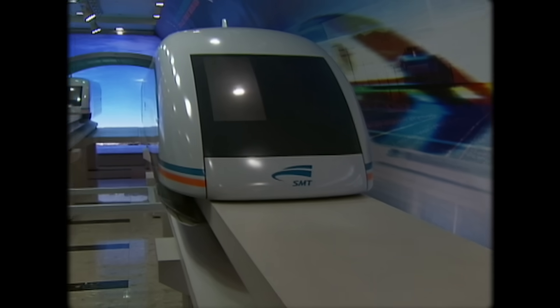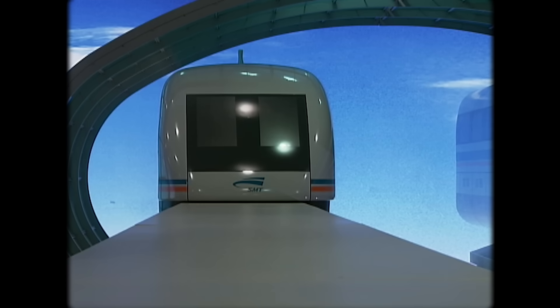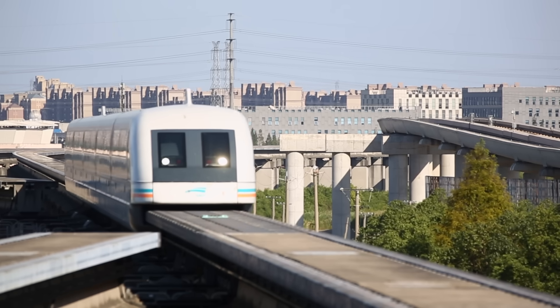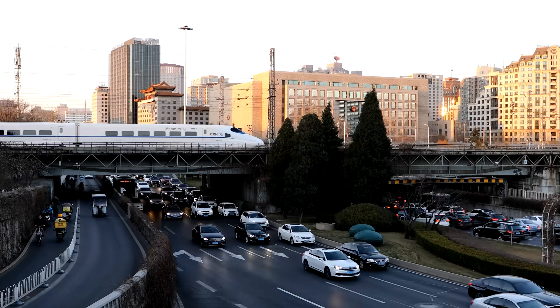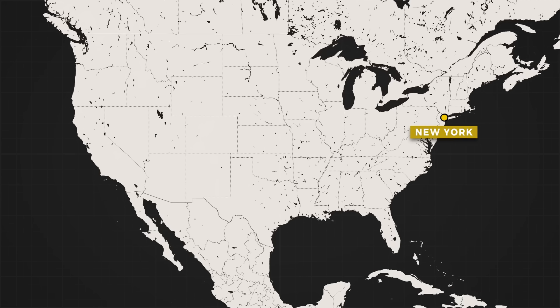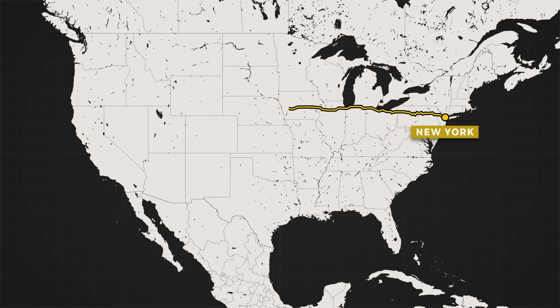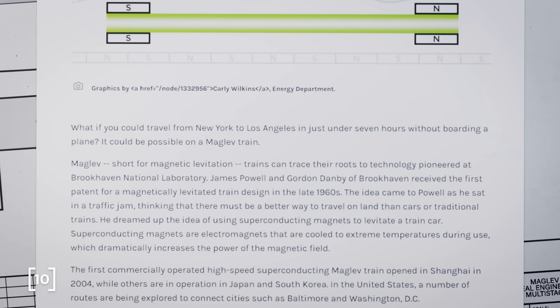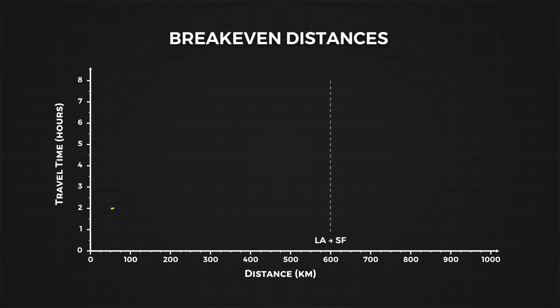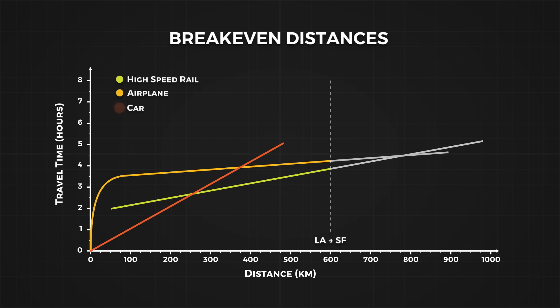But high speed maglev trains are more than just a science experiment — they are an efficient and super fast way to move people. Building these trains is also an economic challenge, where they have to compete against cars, planes and other types of trains. When maglevs are brought up in the US, the idea of travelling between New York and LA in 7 hours is often used as a statement of its potential — it's the very first line on the US Department of Energy's own website — but a track of this length makes little economic sense. If we plot the travel time for trains, planes and cars between, say, San Francisco and LA to large population centres within a reasonable driving distance, trains are outright the best option.